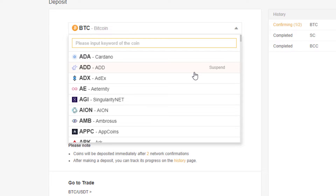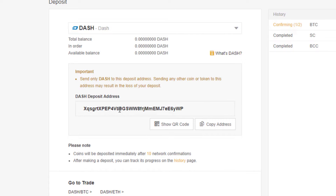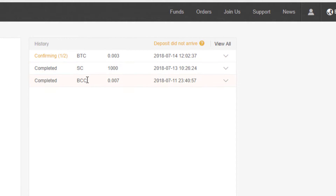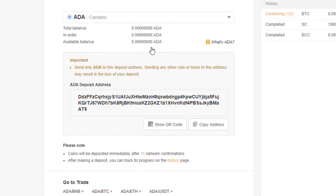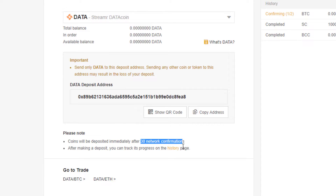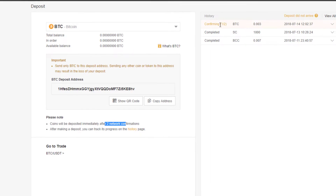As an example, let's say you want to put in some Dash. You'd click on Dash, it'll generate a QR code, and you complete a transaction as you would with any other cryptocurrency — simply copy that address and transfer money into this deposit address. Once you've done that you will see it come up on the right hand side. We're still waiting for this Bitcoin transaction to be complete because we've only got one of two confirmations. Note it says coins will be deposited immediately after 10 network confirmations for Dash. For Cardano it's after 15 confirmations, and for some coins it's 30. With Bitcoin it's two network confirmations and we've got one of those two completed.